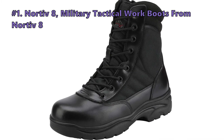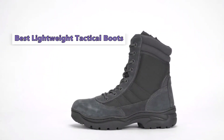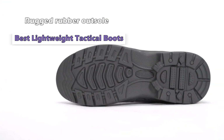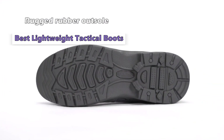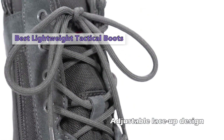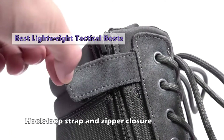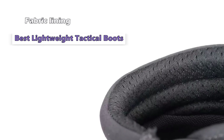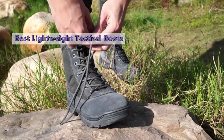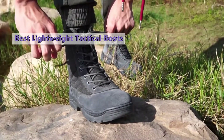The next tactical boots on the list are the Nord of Eight Military Tactical Work Boots. We are big fans of lightweight tactical boots, especially for running. These Nord of Eight boots are very lightweight with a fabric and leather upper that is sweat-absorbent and breathable. They also have a nice stiff midsole for support and shock absorption. Currently under $50 on Amazon, we would honestly recommend them as your main pair of tactical boots if you're looking for a good lightweight option at a low price.